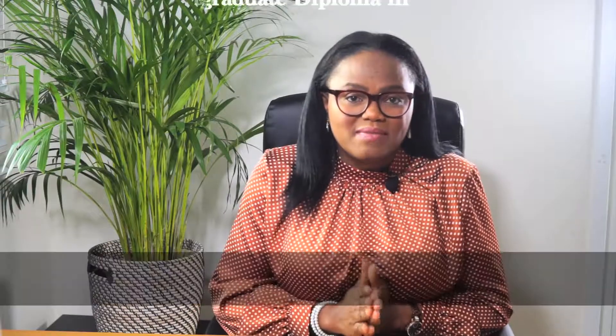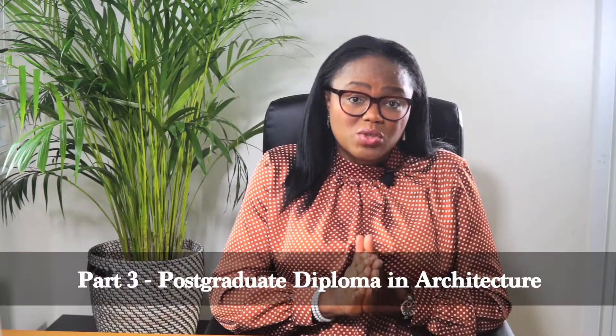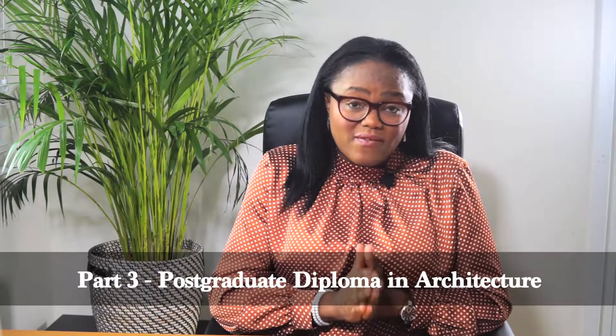Part three can then be completed as a postgraduate diploma in architecture professional practice, giving exemption from part three of the RIBA exam. Following through with this lengthy career path requires some commitment, so hats off to the architects amongst us.